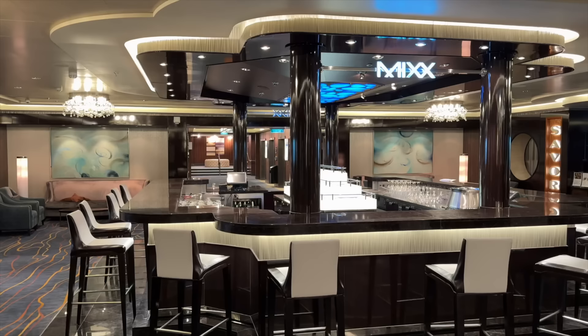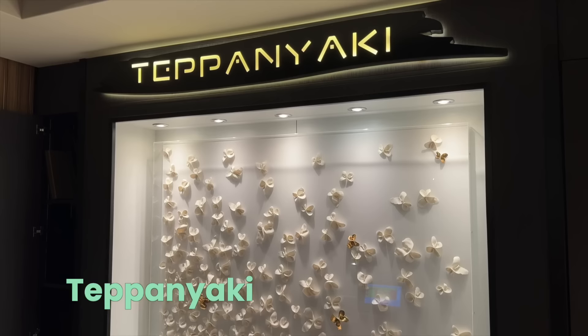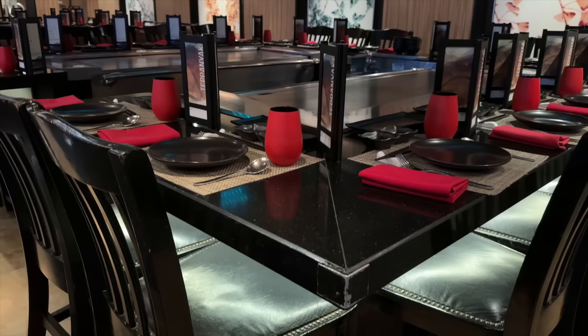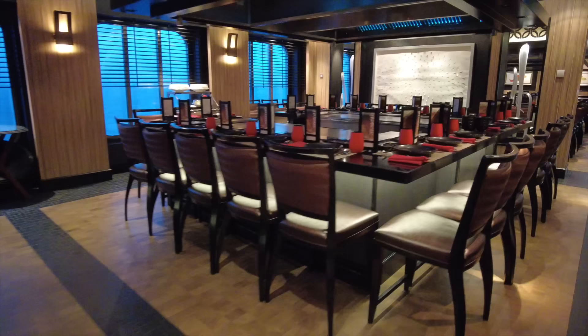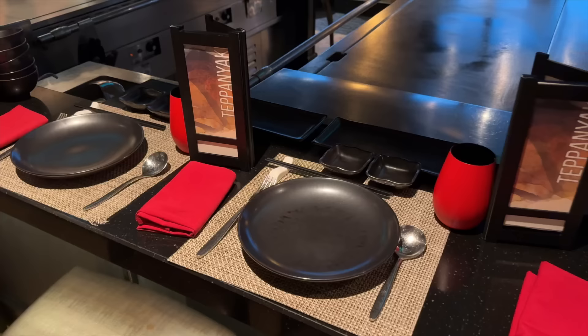Between Savor and Taste is the Mix Bar, which really couldn't be more convenient if you want to stop for a before-dinner drink. Now for one of our favorite spots on the entire ship: Teppanyaki offers a fun, music-filled, and unique dining experience that everyone will love. In our opinion it's the best meal option on board for families — kids absolutely love it. Be sure to book far in advance as it almost always sells out, and you've got to try the specialty cocktails here.